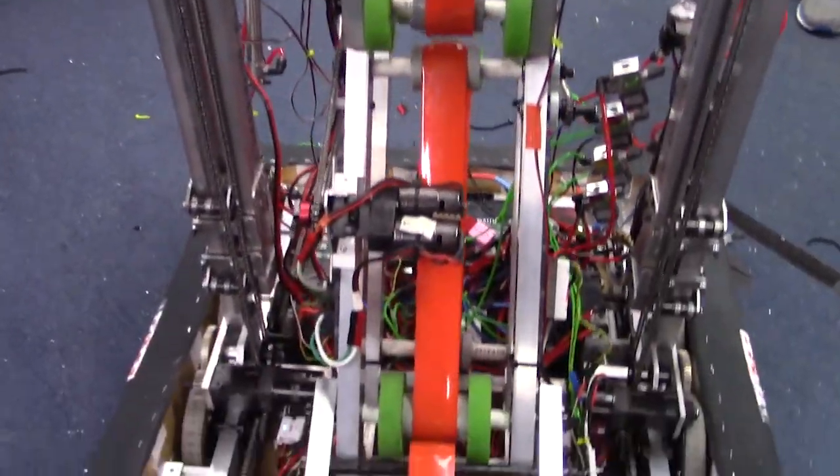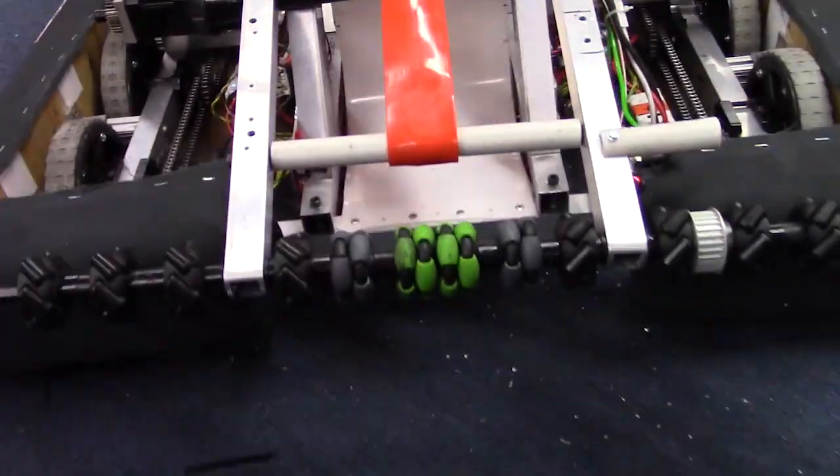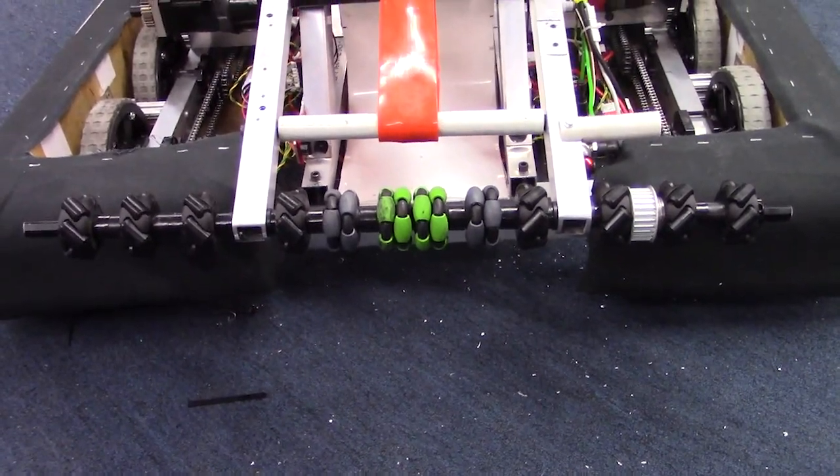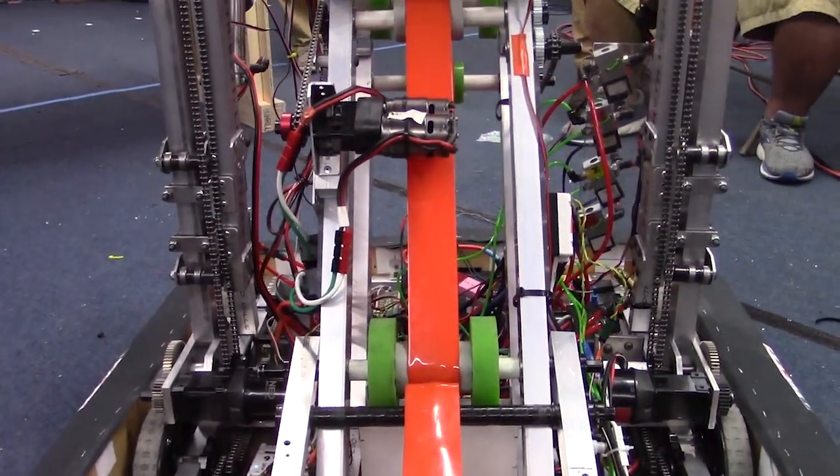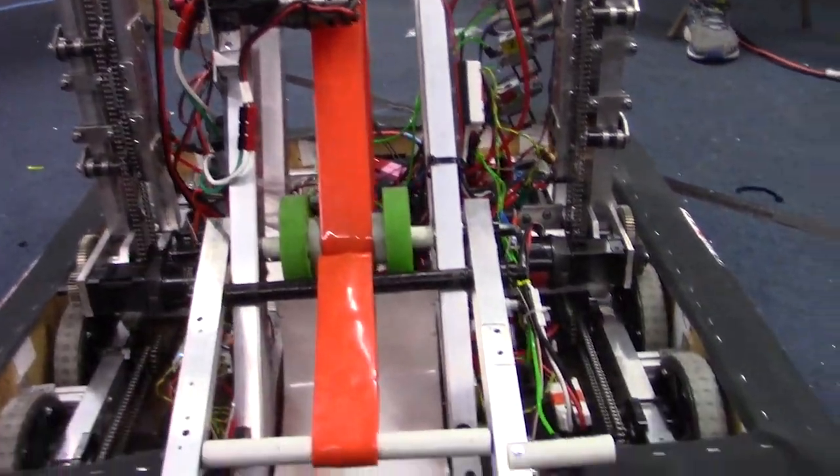Our intake — we're replacing the motor on it. We're gearing it down a little bit. Previously we were geared a little bit too high, so we're gearing down the motor to make it easier to bring the balls in and have an effective ball intake.